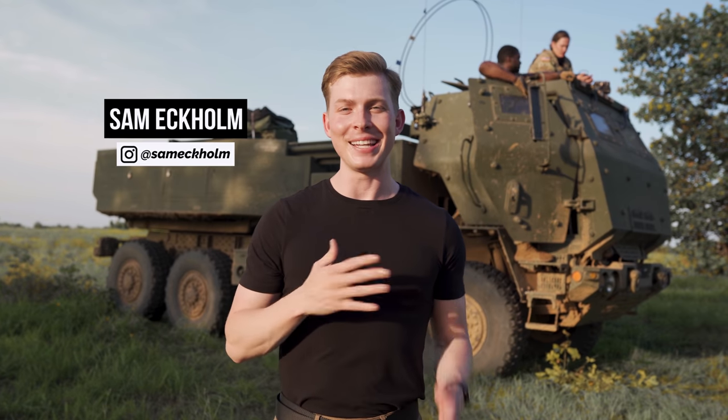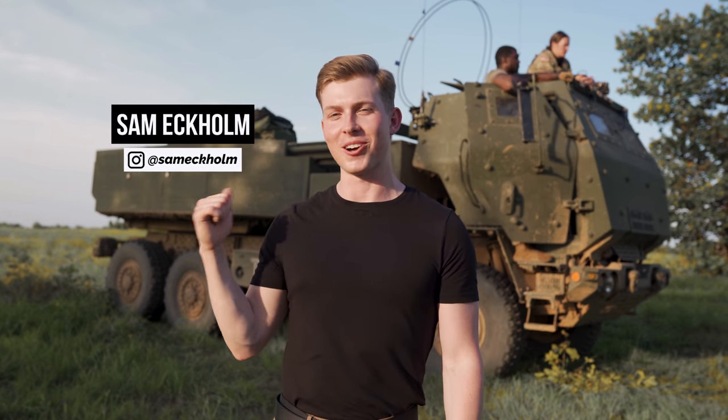What's up everyone, my name is Sam Ekholm and today I'm with the U.S. Army National Guard to give you an up close look at one of the most widely produced rocket launching systems. Not only is this thing able to fire a fast and deadly arsenal at the enemy, but it's actually capable of wiping entire grid zones off the map. So if you haven't already, I recommend you strap in because this is a day with the U.S. Army's High Mars rocket launching system.